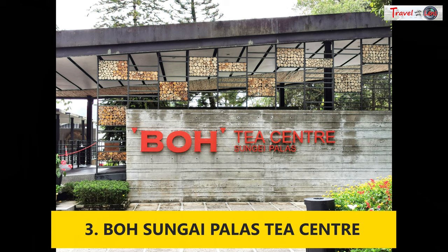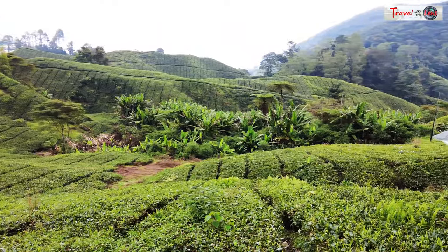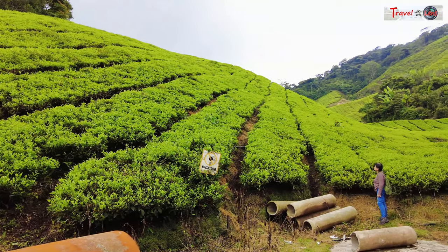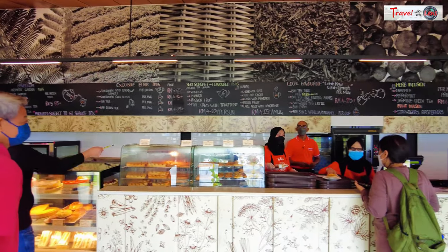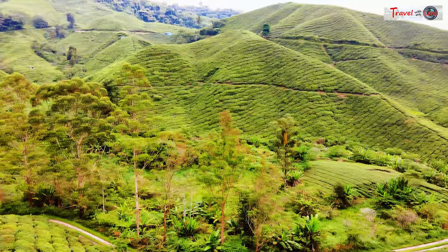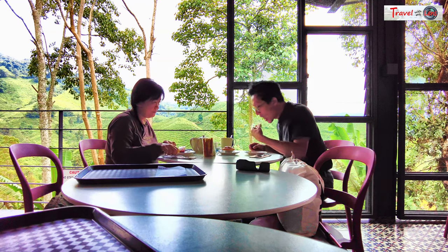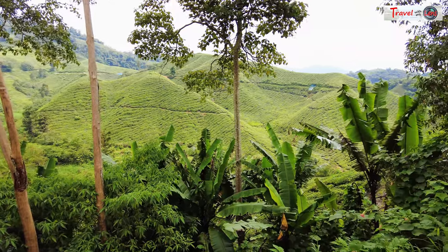Sungai Palas Tea Garden is the visitor center of the famous BOH Tea Plantation. High altitude, low temperature, and an abundance of rainfall in Cameron Highlands is ideal for growing tea. You can leave your car and wander around the Boh Estate. There's a cafe hanging over the plantation, and from the platform you can enjoy a panoramic view of the tea plantation while sipping tea and enjoying various pastries such as scones, puffs, pies, and cheesecakes. It's one of the most iconic attractions in Cameron Highlands, offering a holistic tea experience against a beautiful backdrop of undulating tea fields.